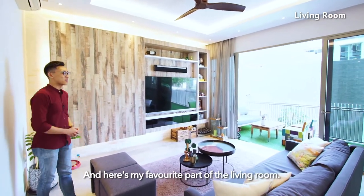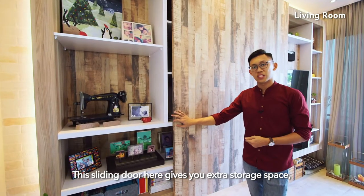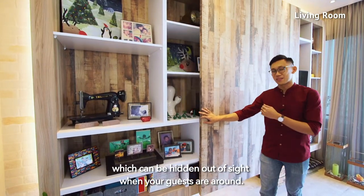And here's my favourite part of the living room — this sliding door here gives you extra storage space which can be hidden away when your guests are around.